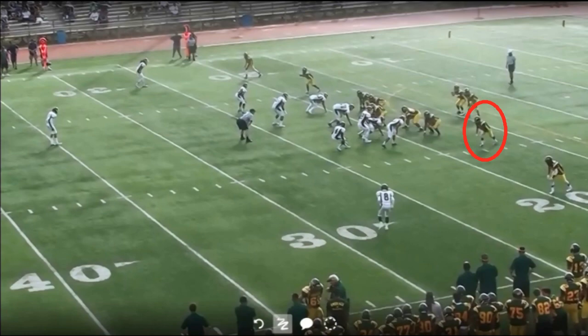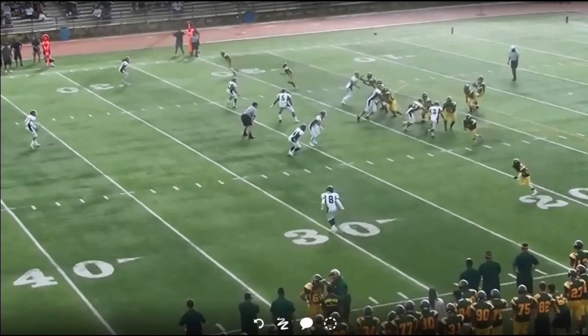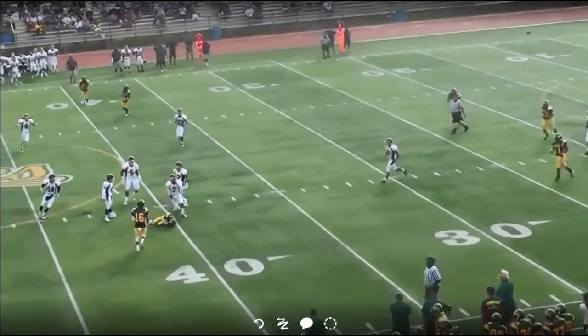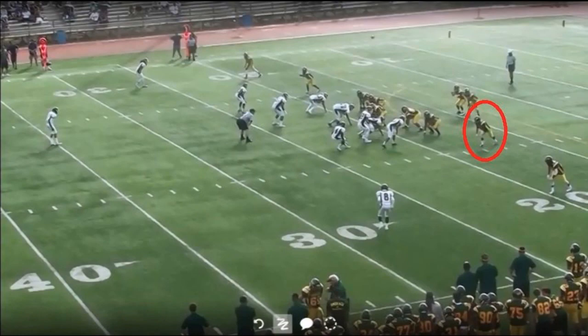Play number two. This happened in a JV game earlier this week. You can see the slot receiver come down, and as he catches the ball, he's in a defenseless position and is missiled in the chest. This is the type of play we want to eliminate.